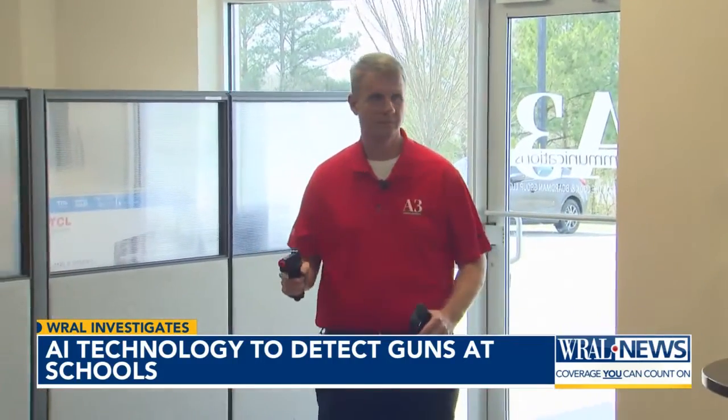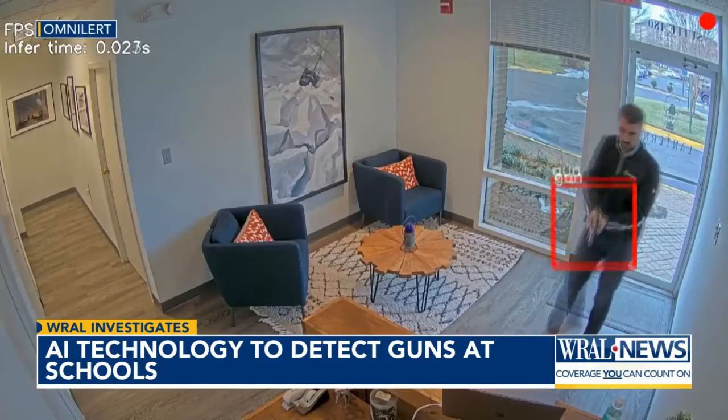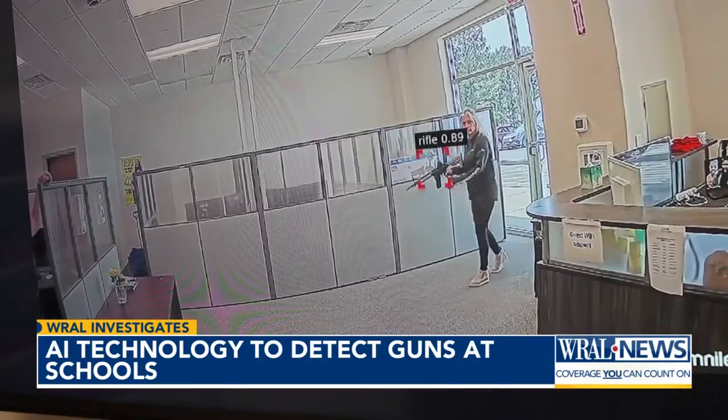One second could potentially stop who knows how many people from getting shot — that, for him, is a game changer. A demo shows how it works. Its intended use is to find guns that are drawn, not guns in a backpack or an officer's holster.